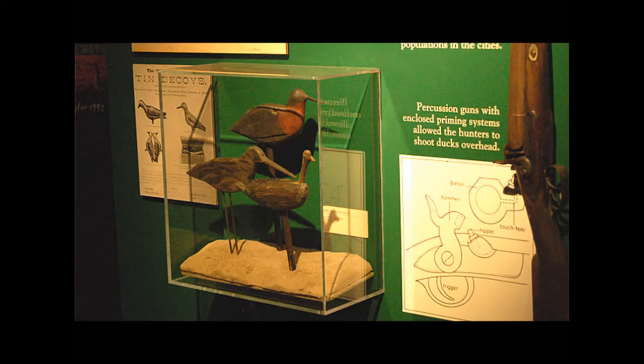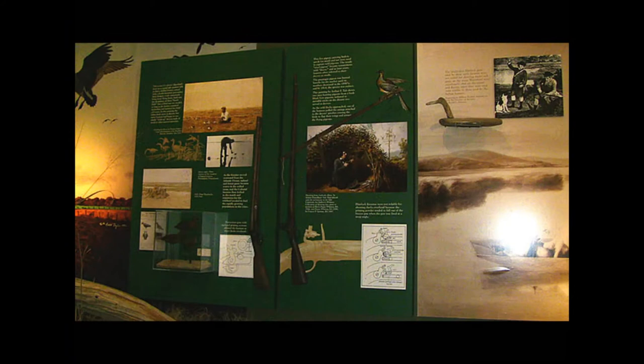Few, if any, other artifacts remain of early decoy use in this country into the mid-1800s and the rise of market gunning, a period known as the Golden Age of decoys.